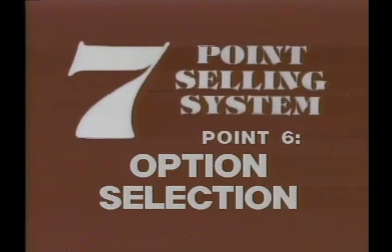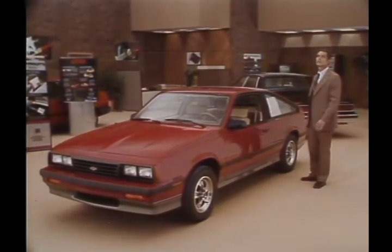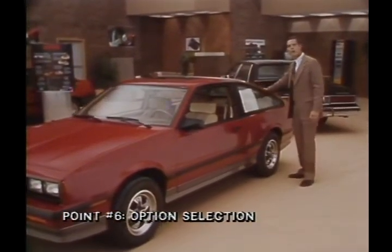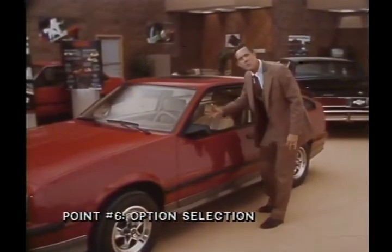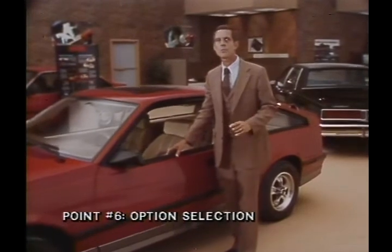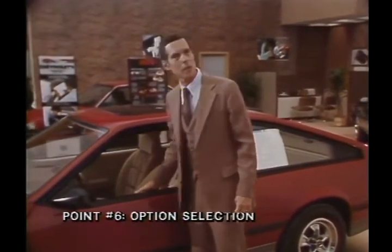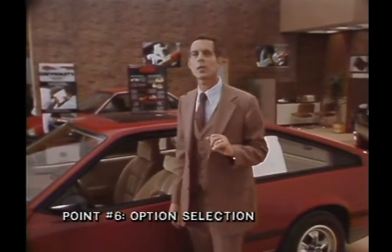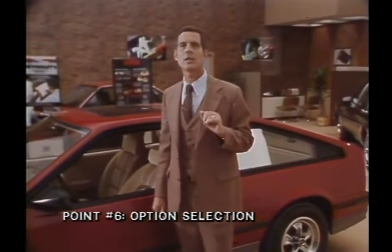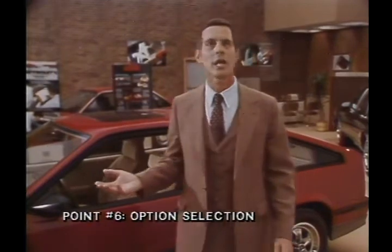Point six is option selection. I like to point out to my customers the options listed on the price label. The Z24 has many options, which include 14-inch aluminum wheels, removable sunroof, rear window defogger, six-way power seat, comfort tilt steering wheel, electronic speed control with resume speed — which allows you to increase or decrease your speed with a simple touch of a finger — air conditioning, power door locks, and power windows. For that real personal touch, your choice of GM Delco ETR AM-FM stereo, which includes AM-FM stereo cassette with Seek & Scan, digital clock, and graphic equalizer. I personally feel that reviewing all these options with your customer should increase your sales.